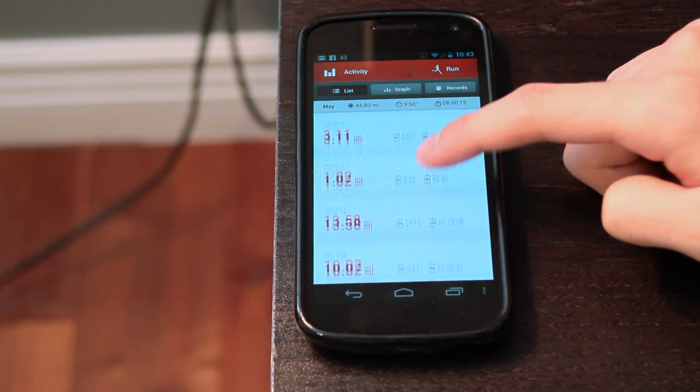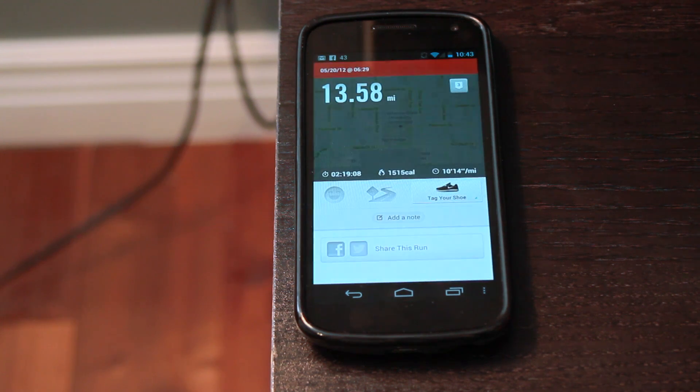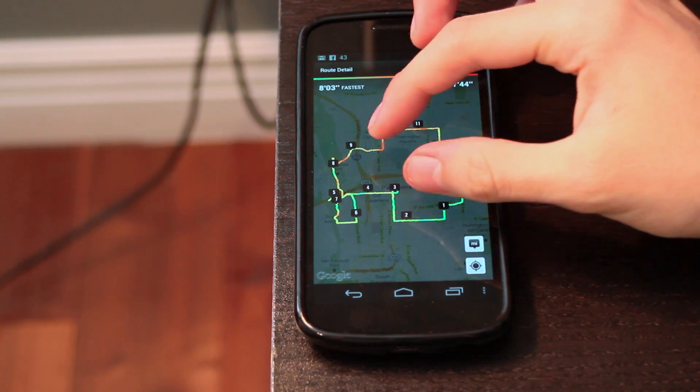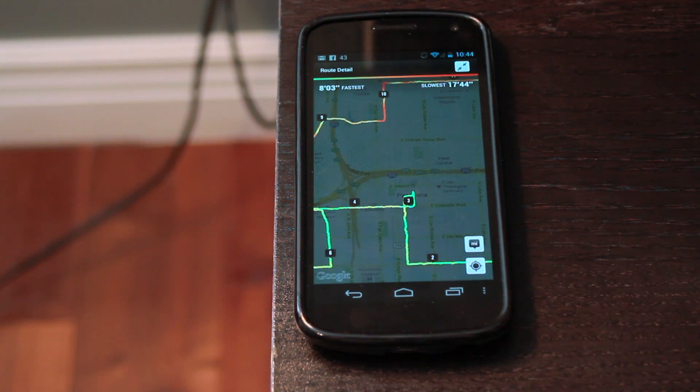The next run that I'm going to show you guys is the 13.5 which is my longest run. This was actually a half marathon that I participated in. It was really difficult but I made it through. Hopefully in the near future I can run a full marathon, but for now I'm going to have to stick to half marathons.